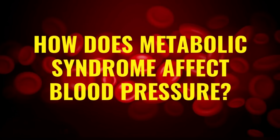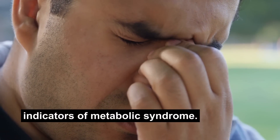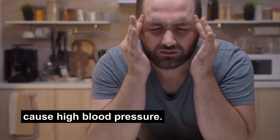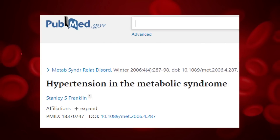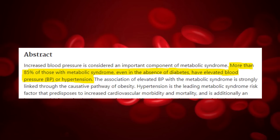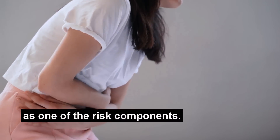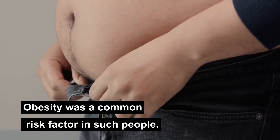So how does metabolic syndrome affect blood pressure? High blood pressure is one of the five indicators of metabolic syndrome, but it's true even the other way around — metabolic syndrome may cause high blood pressure. In 2006, scientists at the University of California looked at a link between high blood pressure and metabolic syndrome. They found that more than 85% of participants who had metabolic syndrome ended up with high blood pressure. This was true for people who had high blood sugar as one of the risk components, but it was true even for those without it. Obesity was a common risk factor in such people.